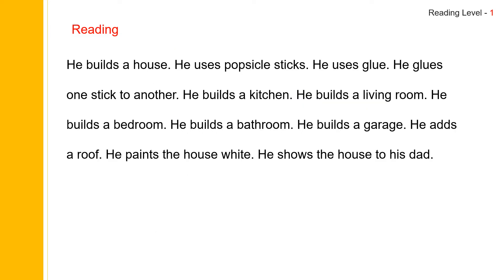Now let us read the story. He builds a house. He uses Popsicle sticks. He uses glue. He glues one stick to another. He builds a kitchen. He builds a living room. He builds a bedroom. He builds a bathroom. He builds a garage. He adds a roof. He paints the house white. He shows the house to his dad.